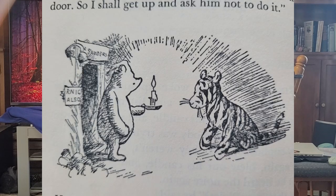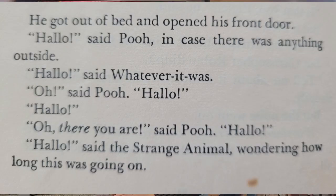This book also introduces Tigger. He looks a bit different than the one in Disney, but a lot of them do. I love the introduction to Tigger: 'Hello, said Pooh, in case there was anything outside.' 'Hello, said whatever it was.' 'Oh, said Pooh. Hello.' 'Hello.' 'Oh, there you are, said Pooh. Hello.' 'Hello, said the strange animal, wondering how long this was going on.' So if Tigger's your favorite and you've never read the original stories, you might be surprised at how little he's in it comparatively — you have to wait until the second book to see him.